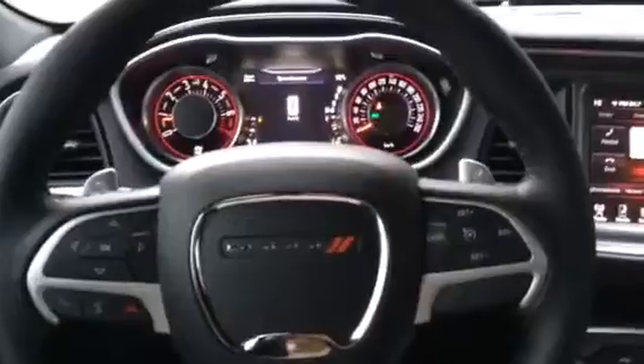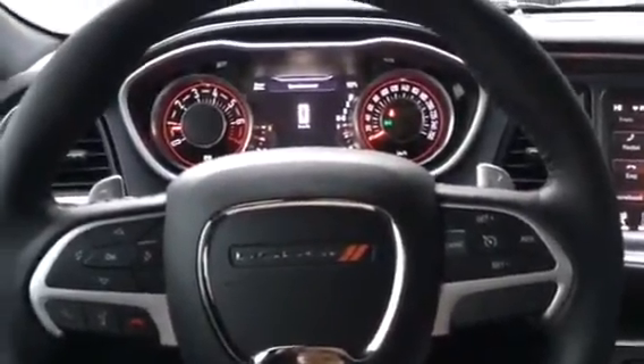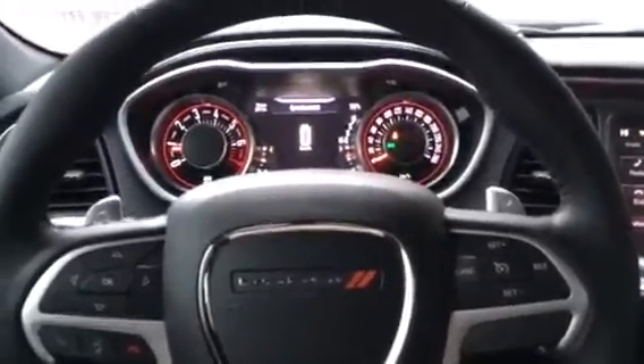I hope this video helps you to visualize what the car looks like. Again my name is Lauren and feel free to email me when you have any more questions. Okay, bye Devin!